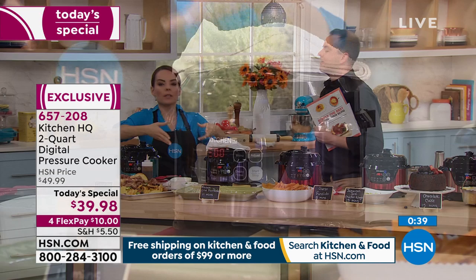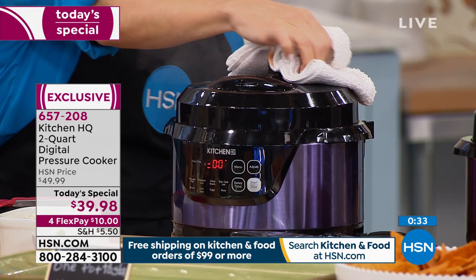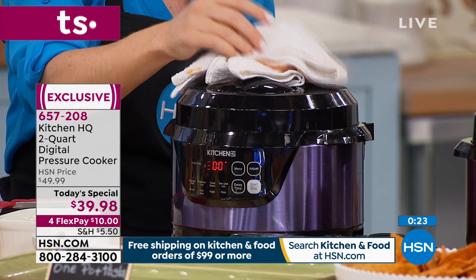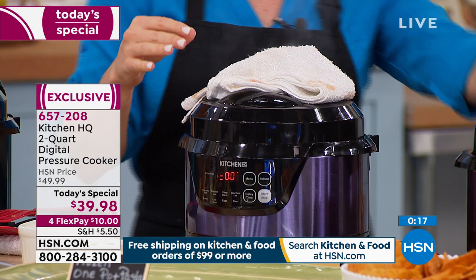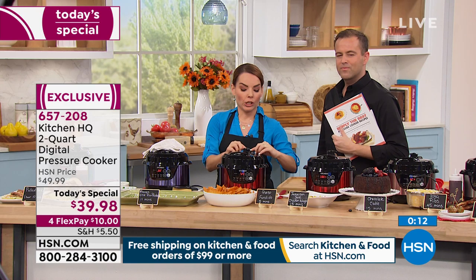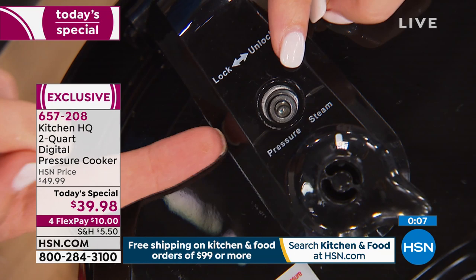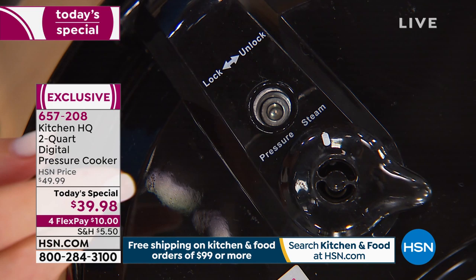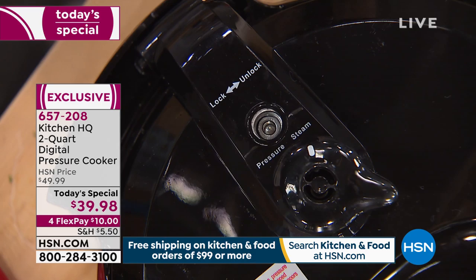I wanted to show you the steam release part because I think all too often we see pressure cookers but we don't see that. There's a little valve right here — you see how it says pressure and steam, and then there's this little silvery area. That valve is a safety valve, so it's going to push up when the steam is full. When it's done, if you do a quick release, you keep it on steam and it'll keep spouting and drop down. Or if you do a natural release, it'll take about 15 minutes to do it on its own. When you feel that drop, that's when you're okay to open.